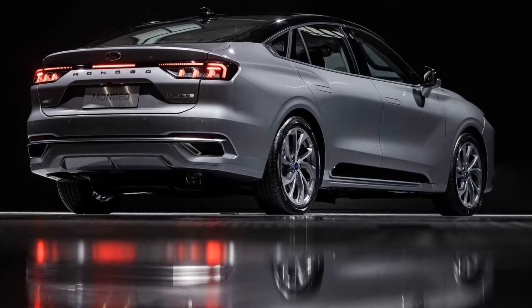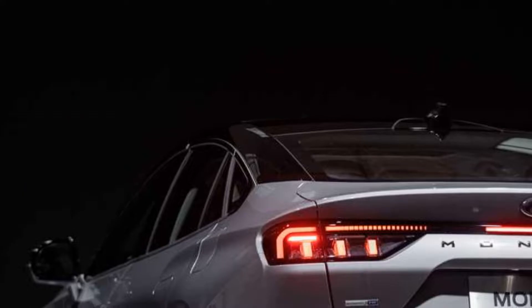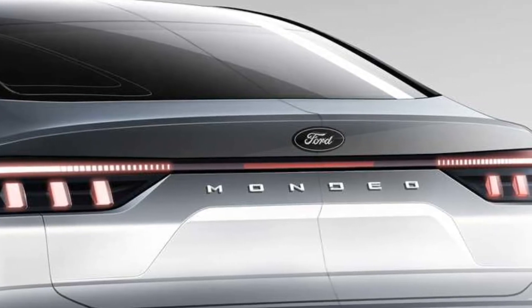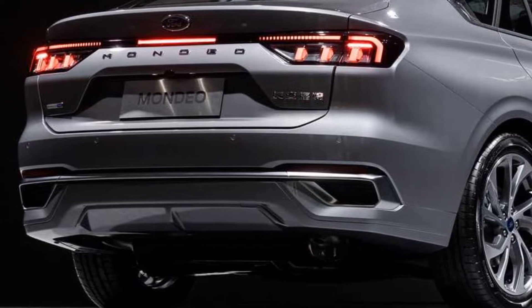At the back, there is a heavily inclined rear windshield leading to an integrated spoiler, while the complexity of the taillight's LED and the Mondeo lettering make it quite busy. The rear bumper is characterized by chrome-infused decorative outlets and a diffuser.